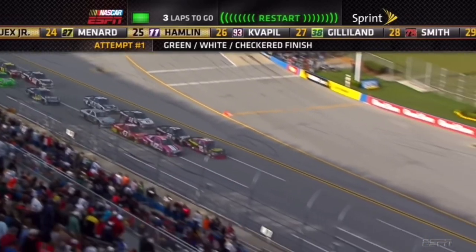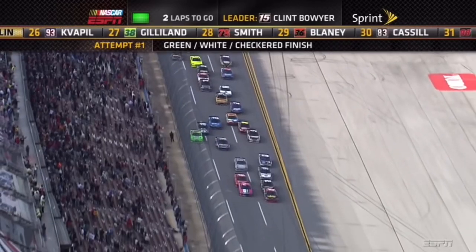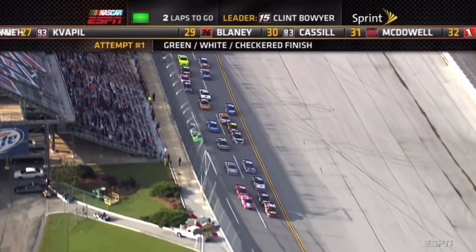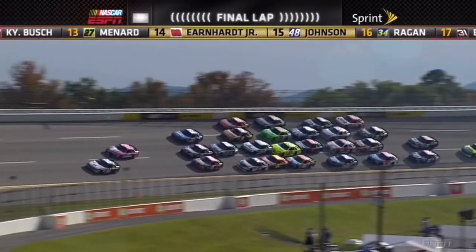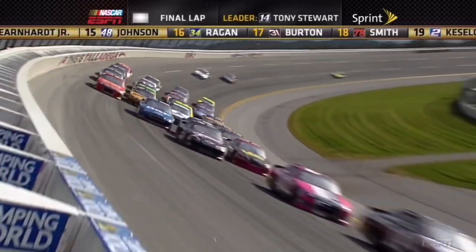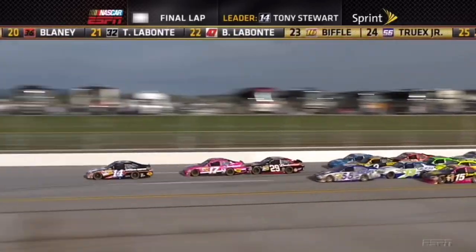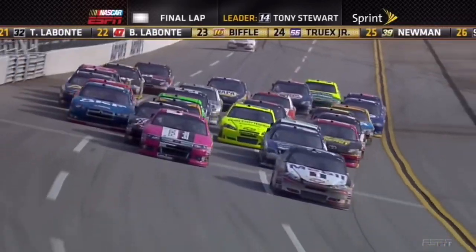There's less than a lap to go at the Talladega Superspeedway. On a sunny October afternoon, in a moment of beauty and adrenaline, 28 cars are locked four by four, separated by less than a second. In an ill-fated block, an entire season of effort and championship battle will flip on its head.